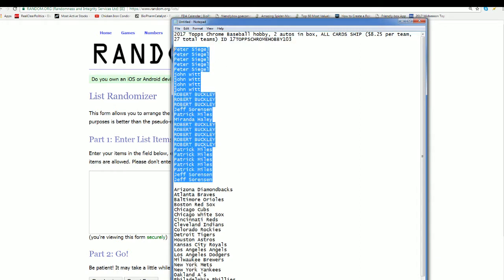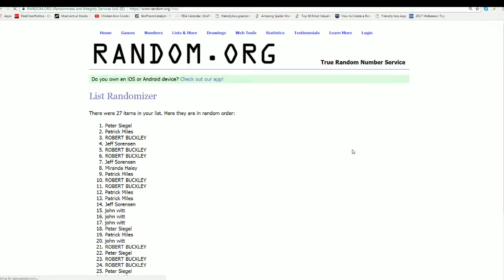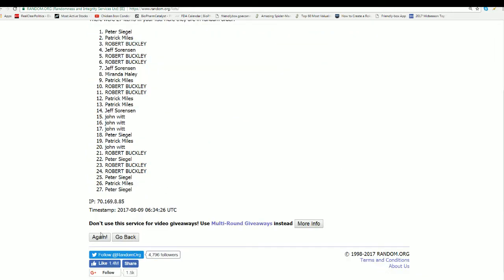Here's our owner list. We're going to random this one seven times, and then come back and randomize the teams, and then stack the two lists up side by side.